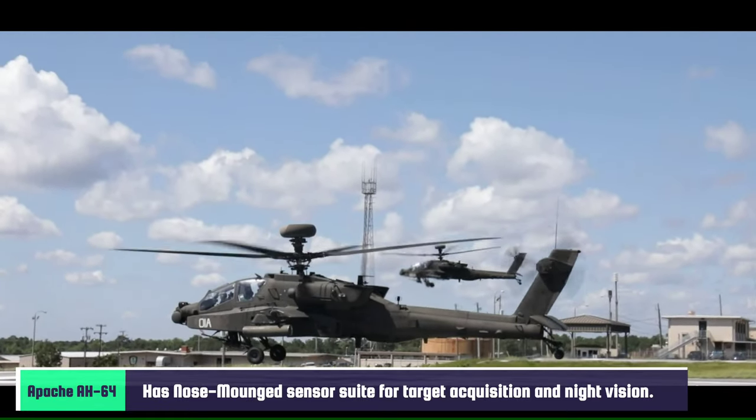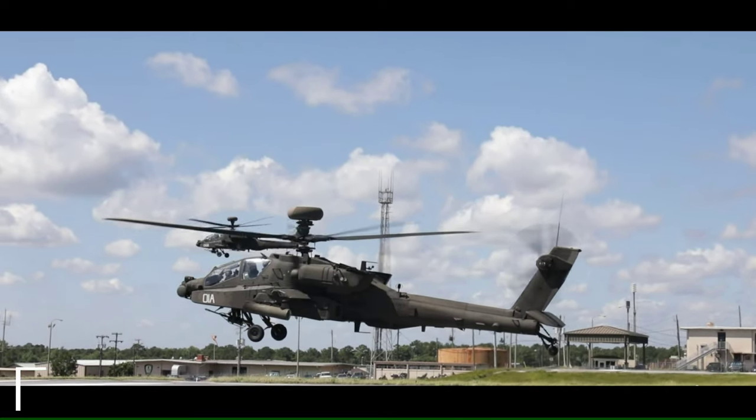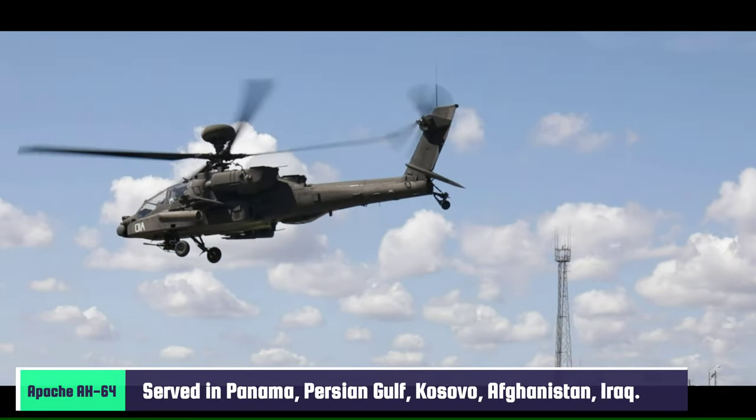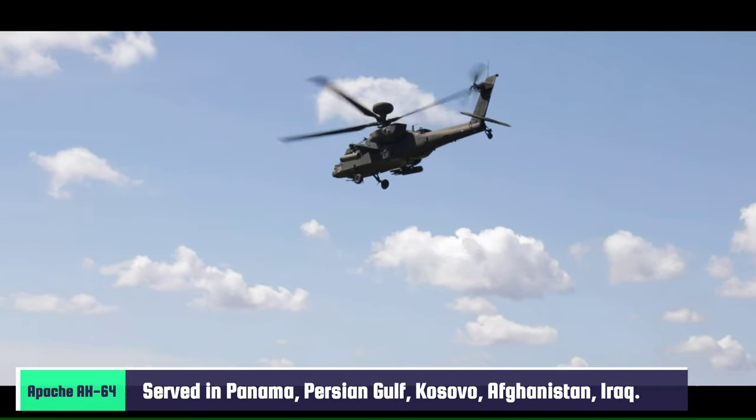The U.S. Army is the primary operator of the AH-64 Apache. It has served in Panama, the Persian Gulf, Kosovo, Afghanistan, and Iraq conflicts. British and Dutch Apaches have also seen deployments in wars in Afghanistan and Iraq.